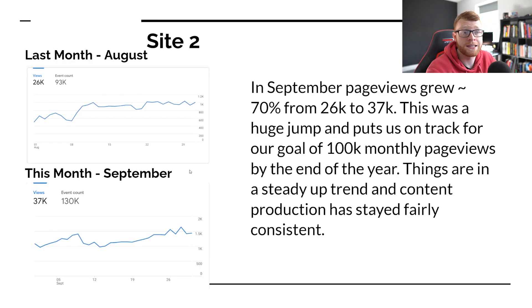This is my main site — the site that I started from scratch. In these case studies, we've done one every month since we started. We call it site number two. So last month in August, we did 26,000 views. That was up significantly that month. But this month we've increased that by about 70%, all the way up to 37,000 views.